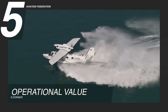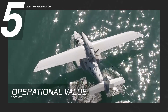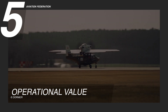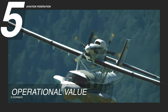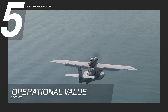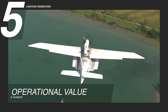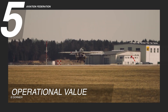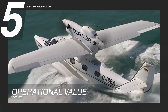Reason five: operational value. The Dornier Sea Star offers strong long-term value for commercial and private operators alike. Its systems are built with simplicity and accessibility in mind, making routine maintenance faster and less labor intensive. The push-pull engine configuration allows for easier inspections, as both engines are mounted in-line on a centerline, reducing asymmetrical stress and simplifying access to components — lowering maintenance time, spare parts inventory, and operational costs.